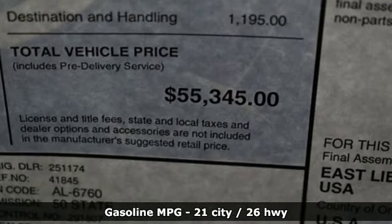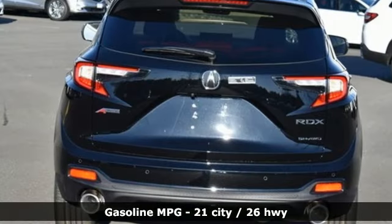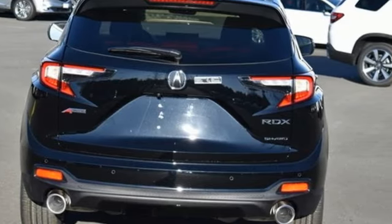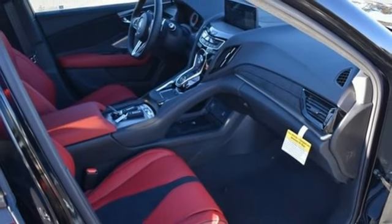And get ready for an impressive combination of features: intercooled turbo inline four-cylinder engine, four-wheel drive, integrated navigation system with voice activation, and wi-fi hotspot.